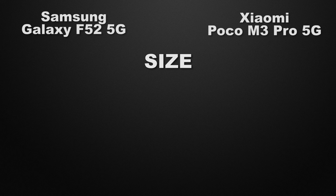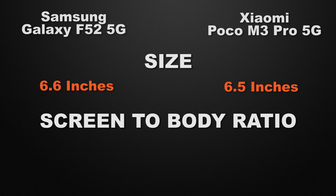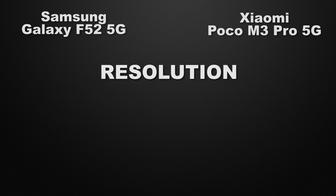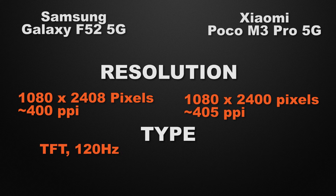Moving to the display features, F52 has a 6.6-inch display whereas M3 Pro has a 6.5-inch display — it's approximately a tie. F52 has about 83.6% screen-to-body ratio whereas M3 Pro has 83.7%, so it's a tie. Both devices come with Full HD Plus resolution — another tie. For display type, F52 has a TFT display with 120Hz refresh rate whereas M3 Pro has an IPS LCD display with 120Hz refresh rate. So the winner is M3 Pro because IPS LCD has better viewing angles and color vibrance than TFT.